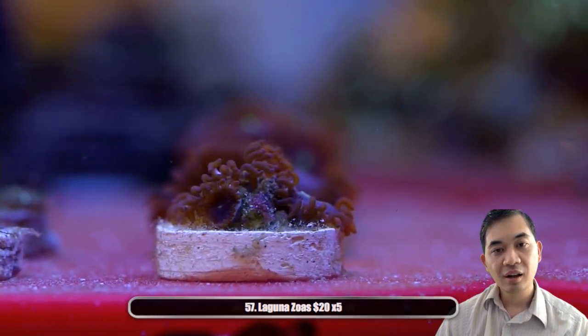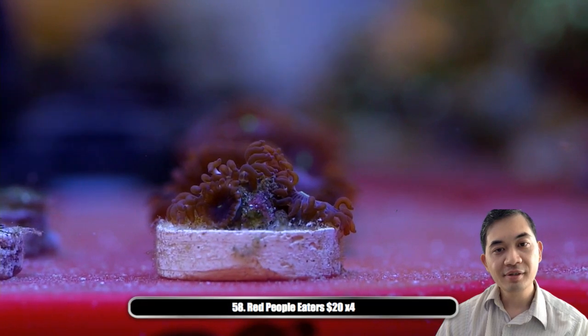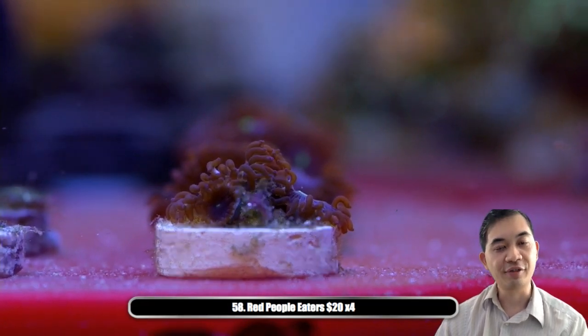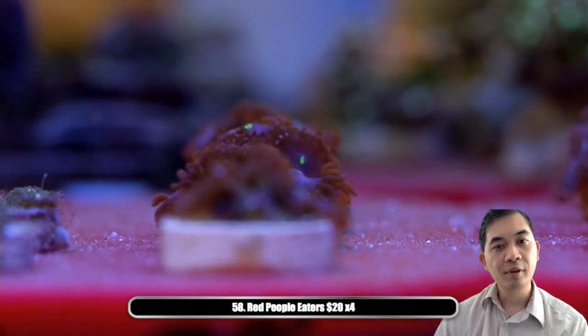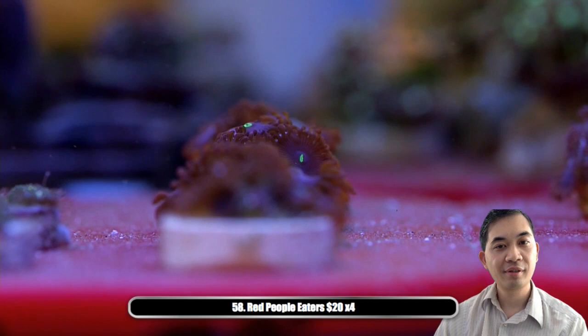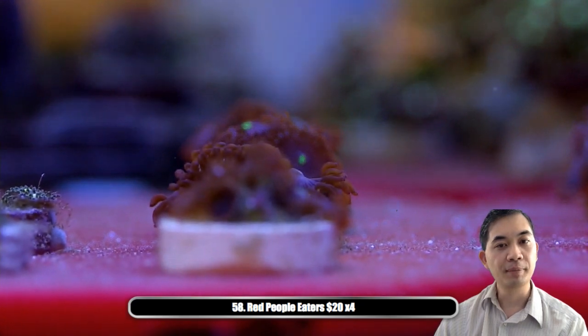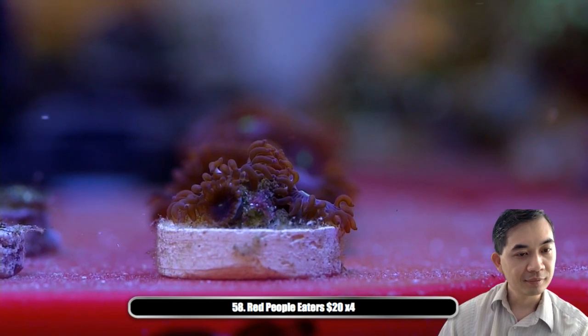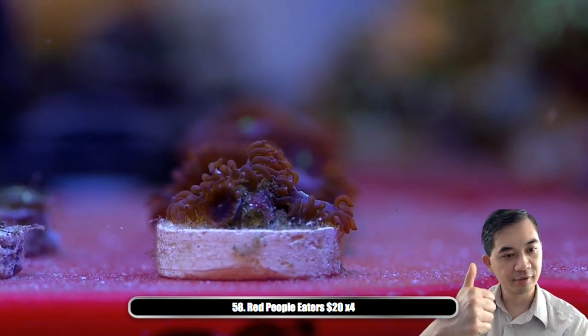Number fifty-eight — we've got some red people eaters. You might need to focus on one way in the back to actually see the face, but they've got this really bright green mouth in the middle of a red polyp. A cool piece — we've got four of those available. Chat says the stream is good, thank you guys.